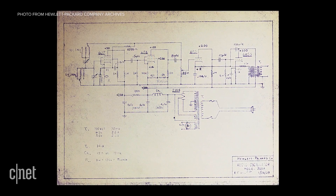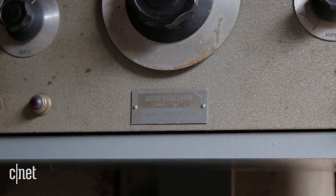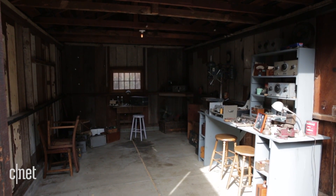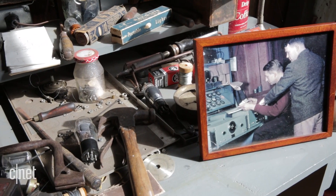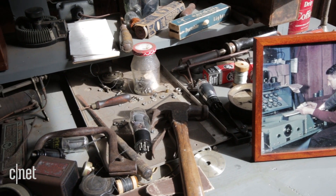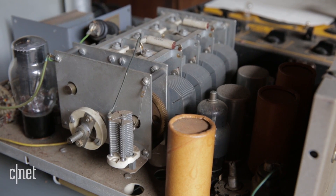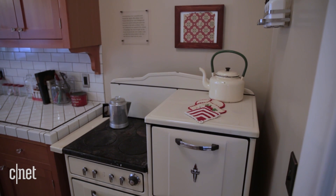Their first product was an audio oscillator, and they made about 220 in that 18 months. It's really small, so they were probably tripping over each other. They made them themselves because they were so small no one would take on the work. They would paint the panels and then bake them in the kitchen oven.